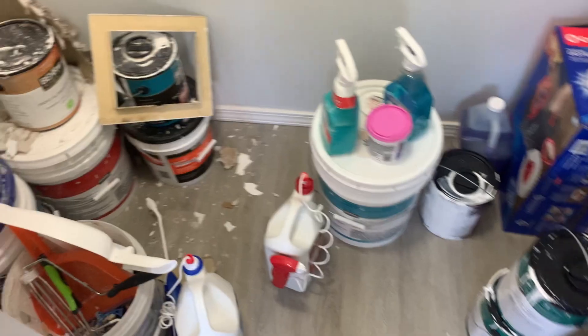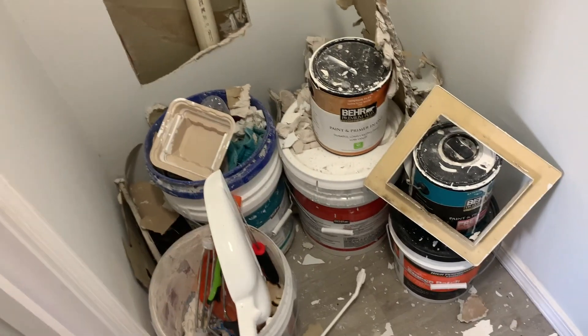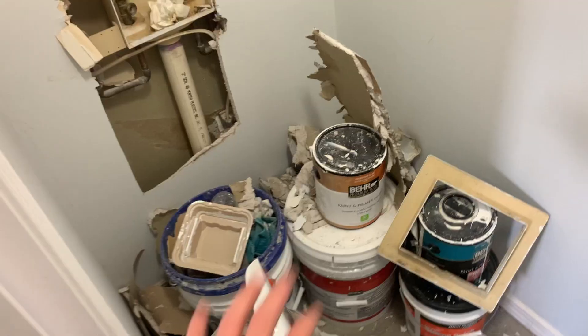First things first for this demolition, I need to get this refrigerator out — I'm going to wheel it way over there. It's actually on wheels, which is the most convenient thing ever. Inside this closet is all this stuff — half of it was here when I bought the house. I'm going to move all this junk out so I have room to stand and start knocking down these walls.